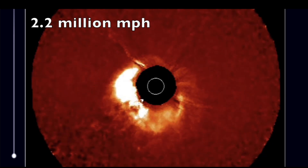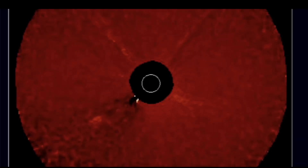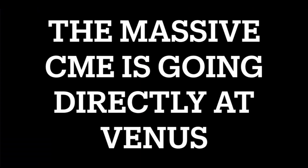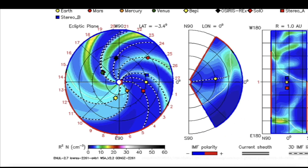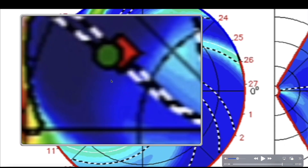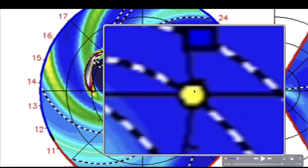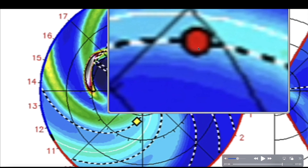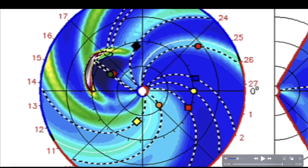Here's another look from the STEREO Ahead spacecraft at that mammoth CME that just departed the sun on the back side, moving at 2.2 million miles per hour — and that might be conservative, it could have been faster. I calculated that based on its impact on Venus. Venus is approximately 67 million miles away from the sun. The green orb you see is Venus; Earth is on the opposite side of the sun — that's the yellow orb — and this is Mars.